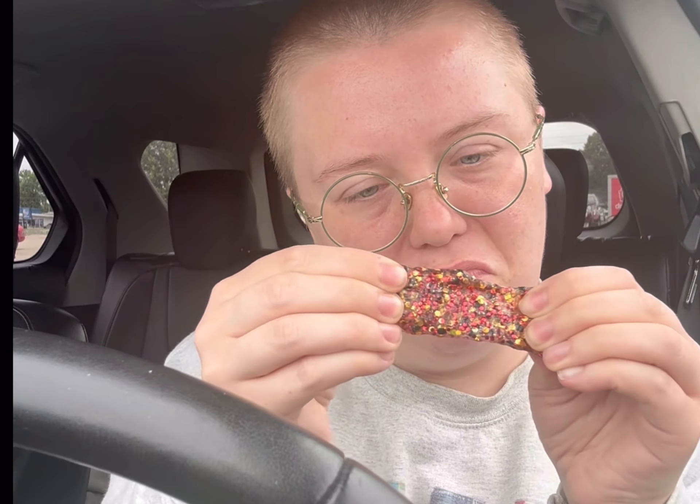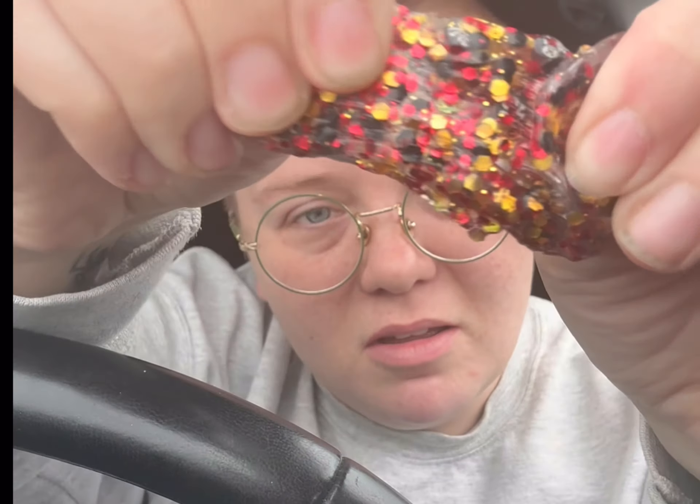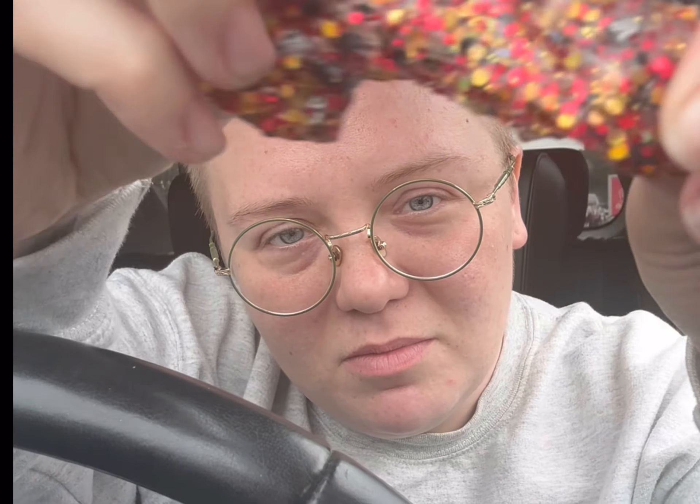I need to start making my own slime because this is four dollars for this little thing. Their big tin was like $11.99, but it still fits slime. I like how it's hard, it's not just goopy. Not bad — I like the colors.